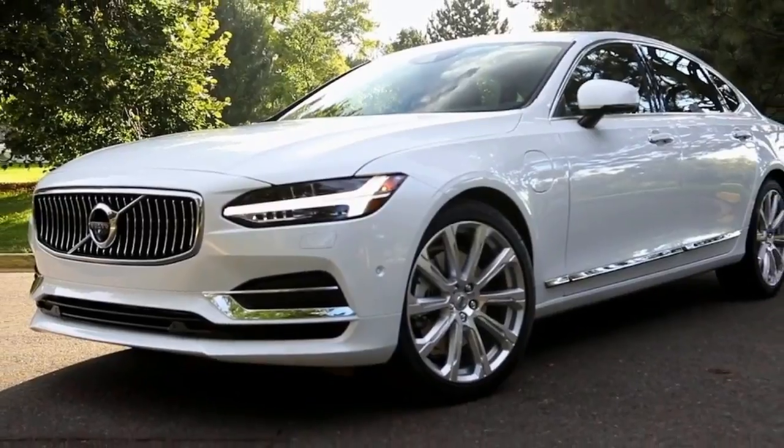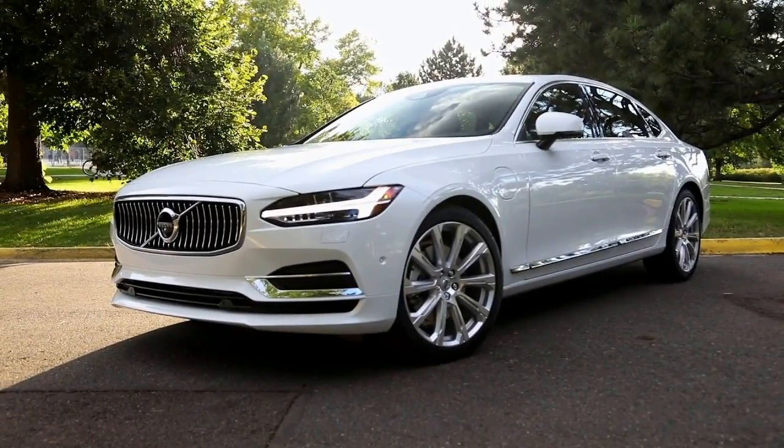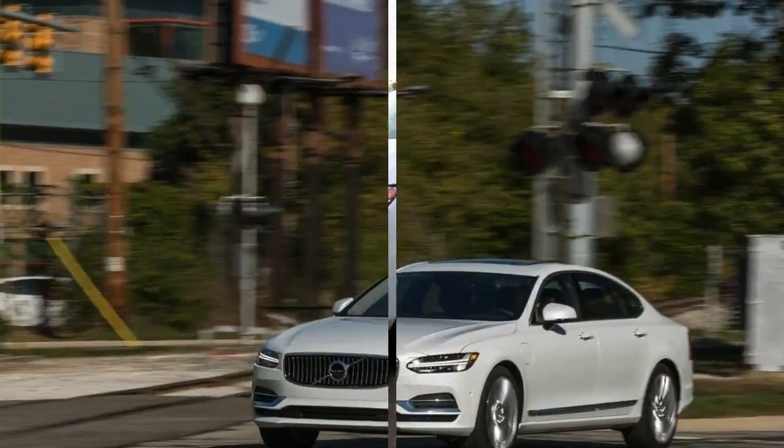The S90 displays all those attributes, making it well worth including on the short list of anyone looking to buy a midsize premium sedan.